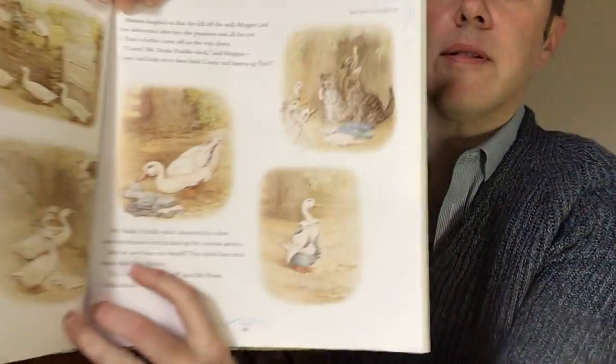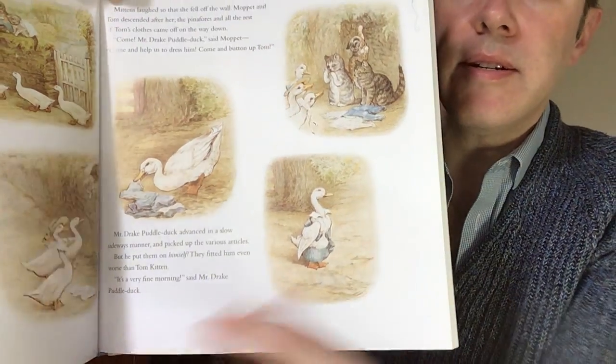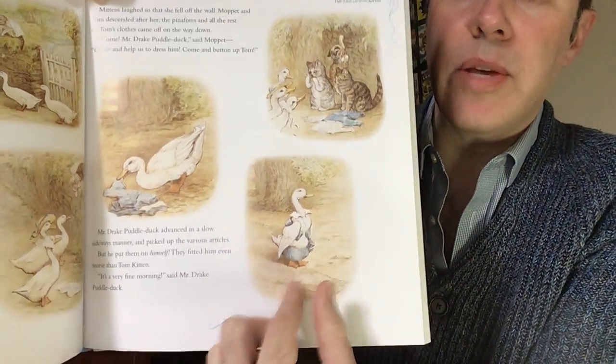'Come on, Mr. Drake Puddle-duck,' said Moppet. 'Come and help us to dress him. Come and button up Tom.' Mr. Drake Puddle-duck advanced in a slow, sideways manner and picked up the various articles. But he put them on himself. They fit him even worse than Tom Kitten. 'Oh, it's a very fine morning,' said Mr. Drake Puddle-duck. Look, there he is — he took Tom Kitten's clothes and put them on himself.